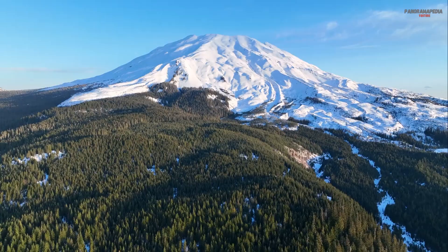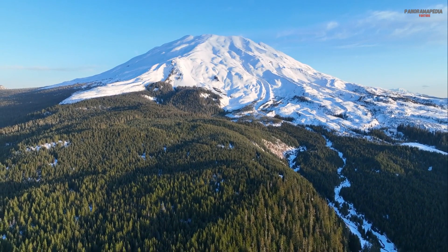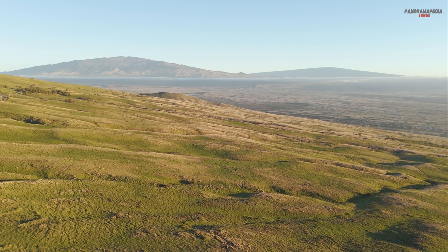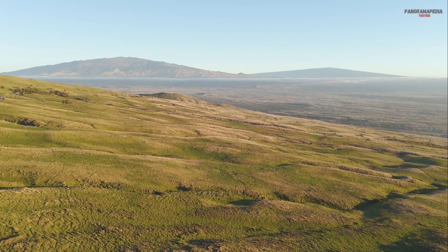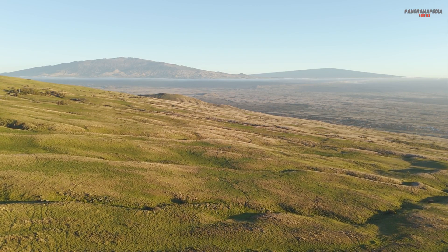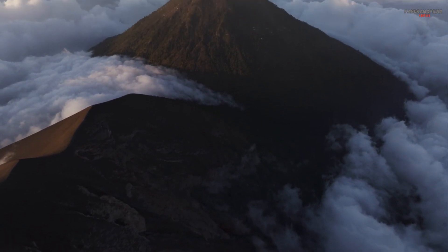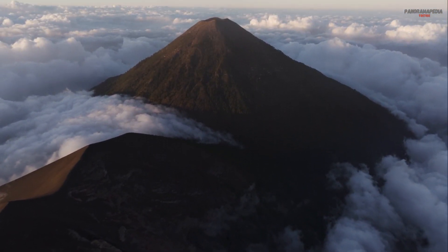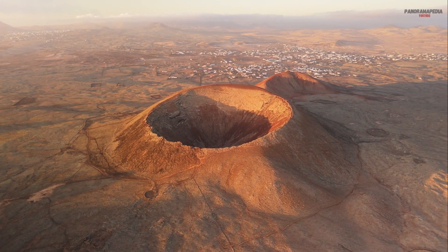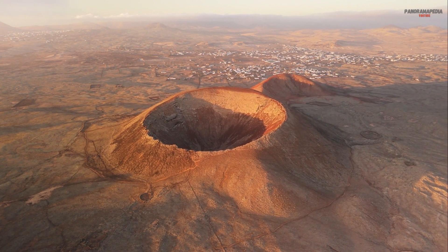Four: types of volcanoes. Not all volcanoes are the same — they come in different shapes and sizes depending on how they erupt. Shield volcanoes are broad, gently sloping volcanoes formed by slow, steady lava flows. Stratovolcanoes are tall, steep volcanoes built up by layers of lava, ash, and rock. Cinder cone volcanoes are small, steep-sided volcanoes formed by explosive eruptions of ash and cinders.